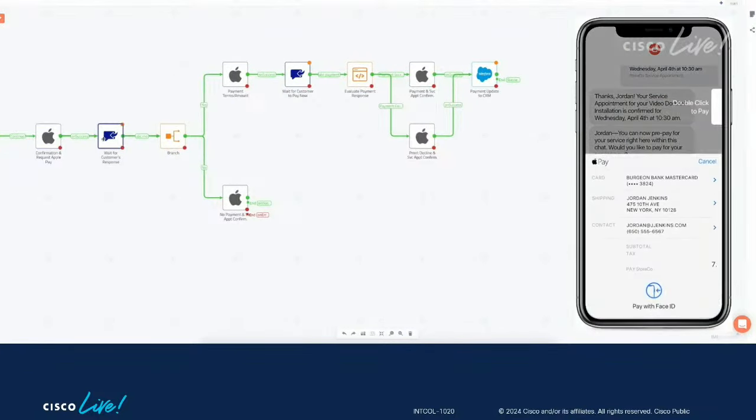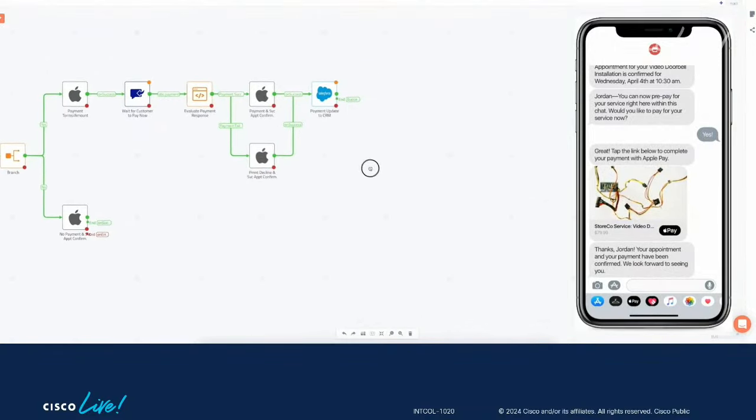When I talk to customers about what just happened in this experience, very often they have three agents — one triaging the incoming call, one doing the service sale and scheduling, and one handling credit card information, because not all agents are trained for every back-end system. We had zero human agents in this case. And not only was it zero — it was actually a pleasant experience for many customers. When we interviewed different customer bases, certain generations said 'I do not want to talk to a human being — I'd rather do it over text.' You're able to meet customers in the experiences that they want.